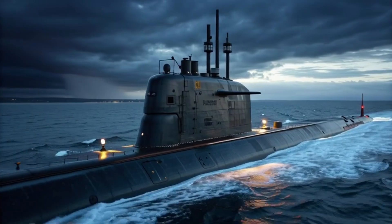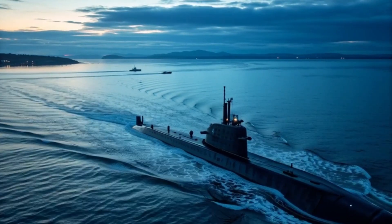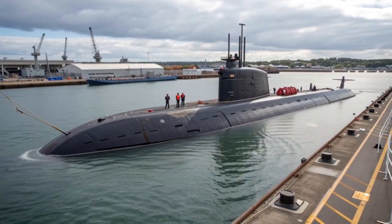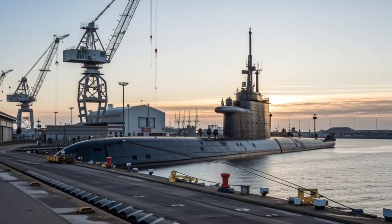This balance between defense and diplomacy is a hallmark of Canadian military strategy, showing that strength and responsibility can coexist. The world's surprise reflects not just technological achievement but also the foresight and strategic thinking behind these submarines.